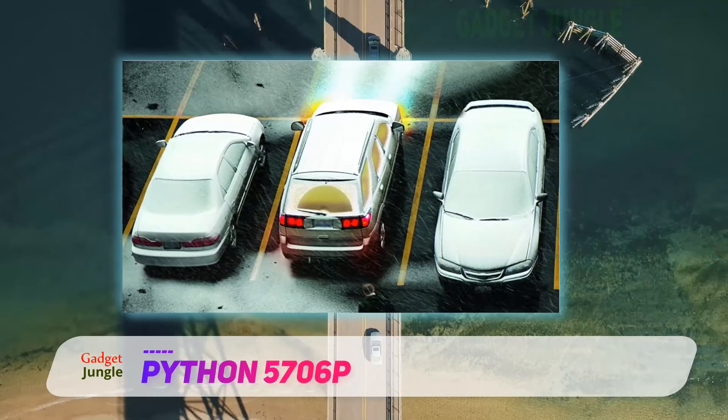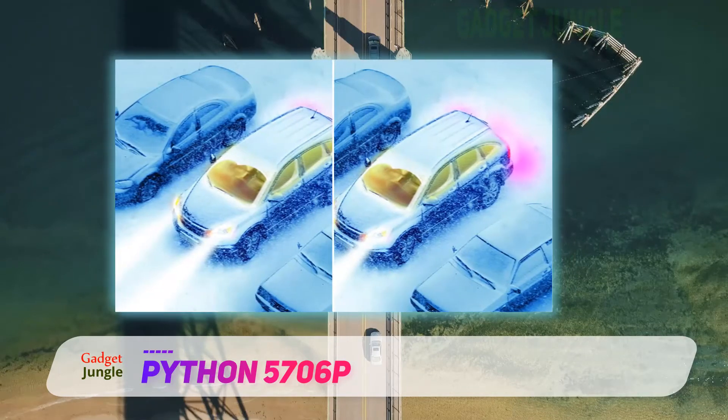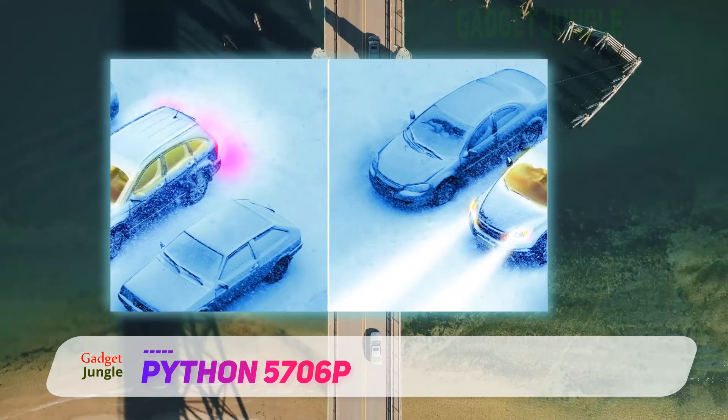Additionally, it also displays the battery status at all times, so you know when you need to change your batteries. Since this is a two-way remote car starter, it constantly communicates with your vehicle and updates the remote with live status data.